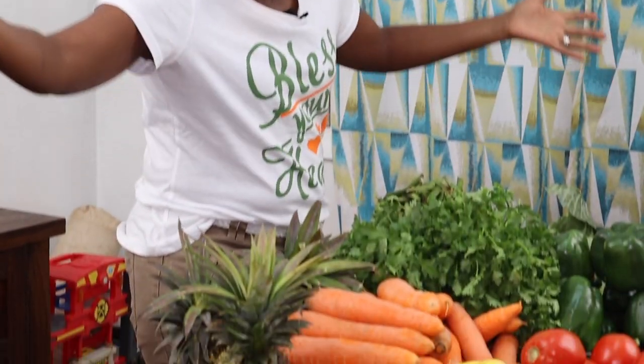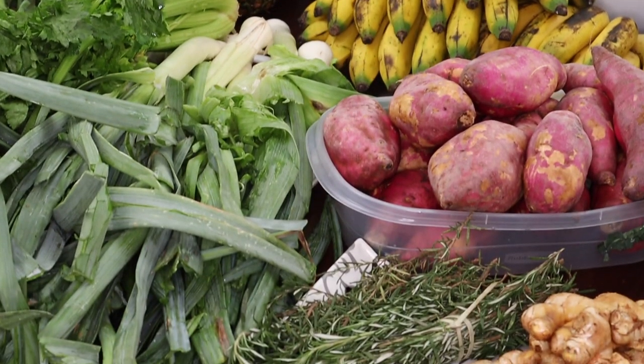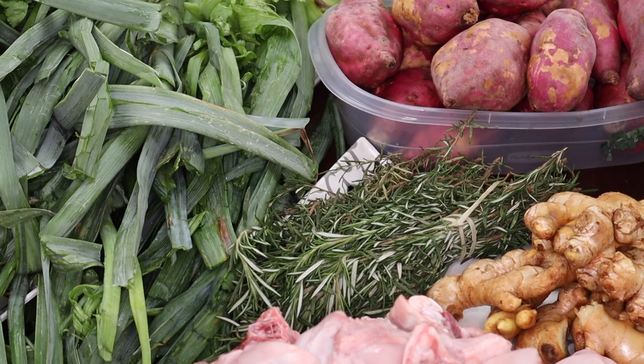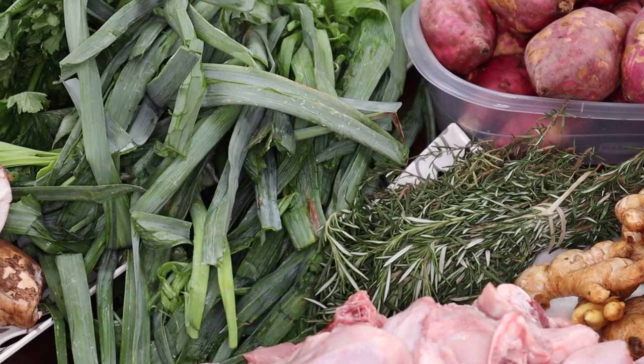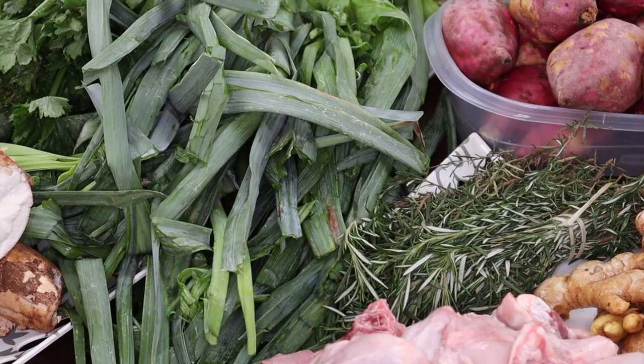I didn't go to the slaughterhouse today because the meat we had already bought last time — I divided it into two and that's already in the freezer. But I had to go to City Market to increase our stock of chicken legs. This is all I bought today; I also don't have any groceries from the supermarket because that was not in my plan. I just want to show you what I bought and tell you the prices.